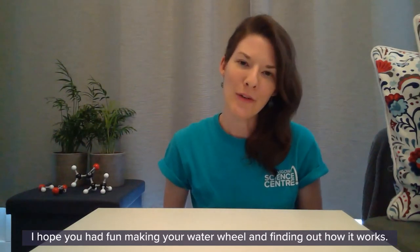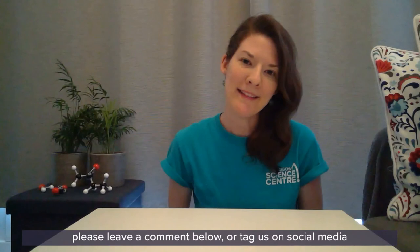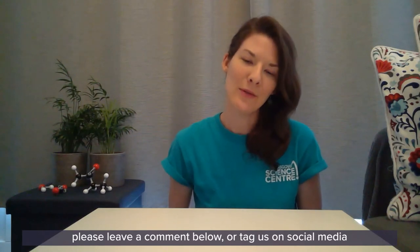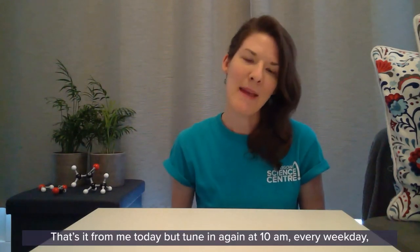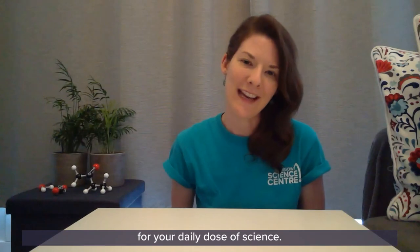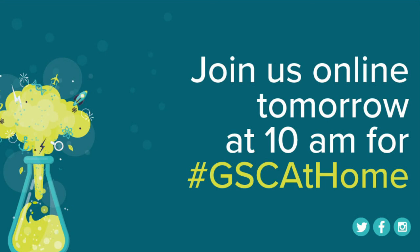Thank you so much for joining me today on GSC at Home. I hope you had fun making your water wheel and finding out how it works. If you have a question or would like to share your science experiment with us, please leave a comment below or tag us on social media using hashtag GSC at Home. Tune in again at 10am every weekday for your daily dose of science.